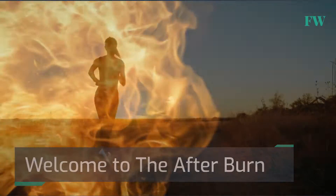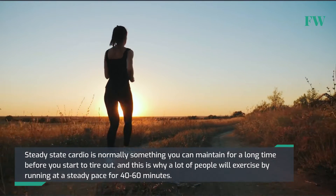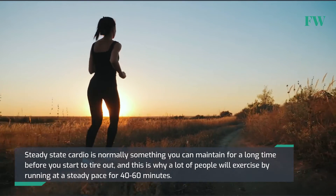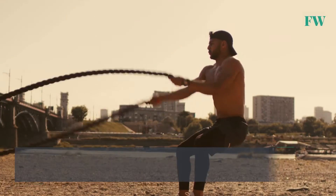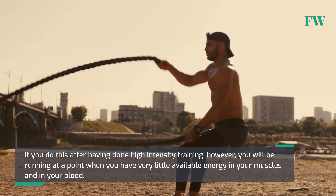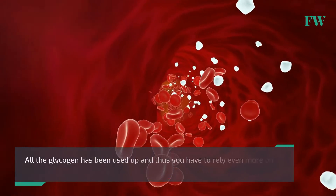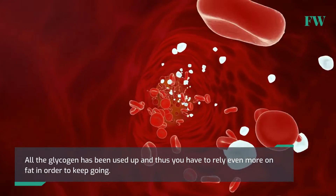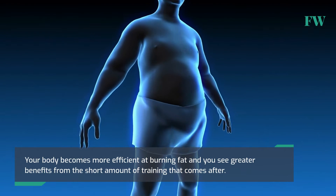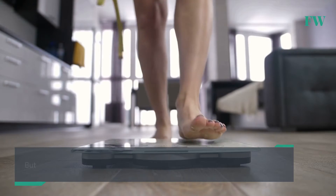Welcome to the afterburn. Steady-state cardio is normally something you can maintain for a long time before you start to tire out, and this is why a lot of people will exercise by running at a steady pace for 40–60 minutes. If you do this after having done high-intensity training, however, you will be running at a point when you have very little available energy in your muscles and in your blood. All the glycogen has been used up, and thus you have to rely even more on fat in order to keep going. Your body becomes more efficient at burning fat and you see greater benefits from the short amount of training that comes after.